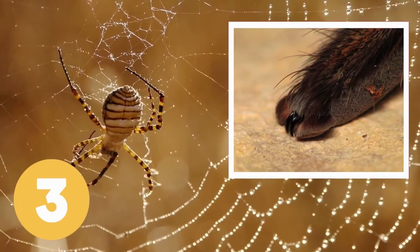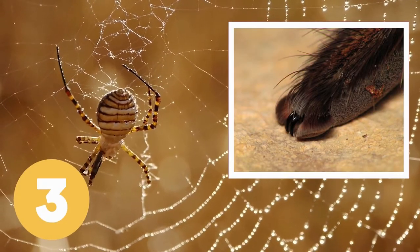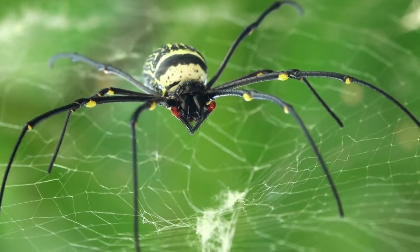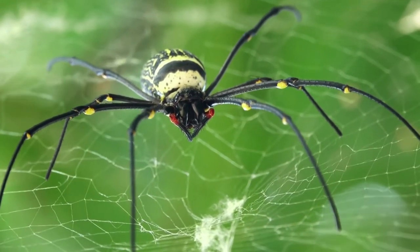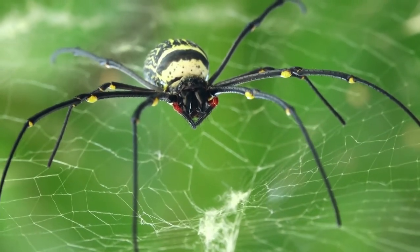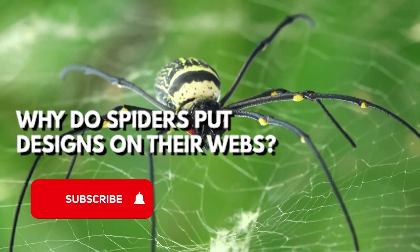Third, spiders have movable claws on their feet that grip and release the web's threads as they walk. All spiders have two claws on their feet, while web-spinning spiders have three.